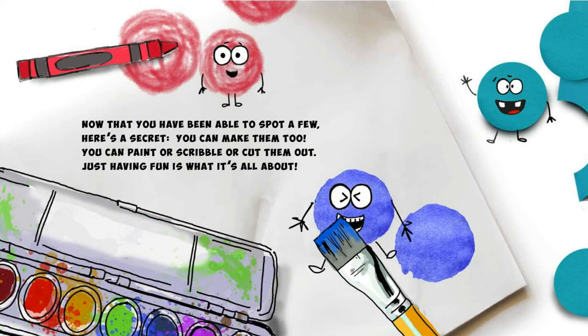Now that you have been able to spot a few, here's a secret — you can make them too. You can paint or scribble or cut them out. Just having fun is what it's all about.